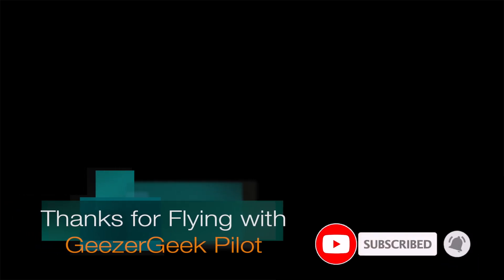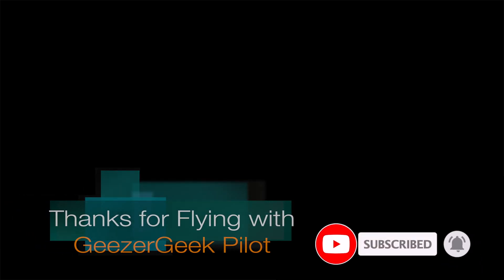If you enjoyed this video, please smash the thumbs up, subscribe, and click the bell for notifications. Thanks for flying with us.